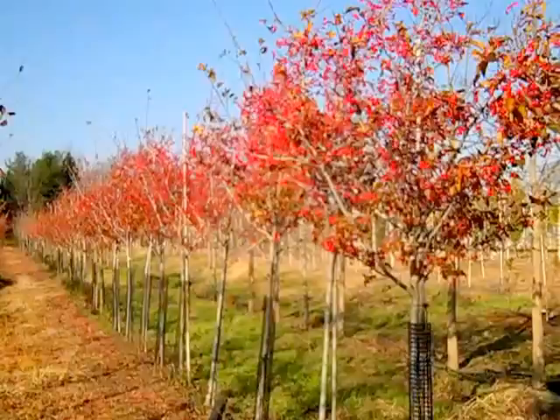This beautiful fall fruit display on nice plants — this is Crataegus wintercane.